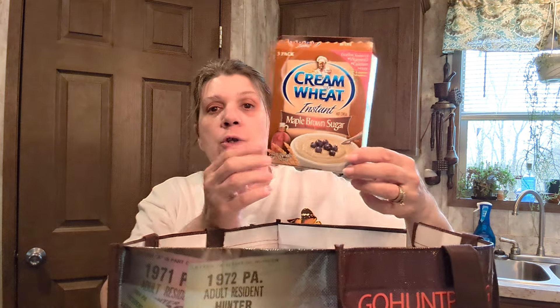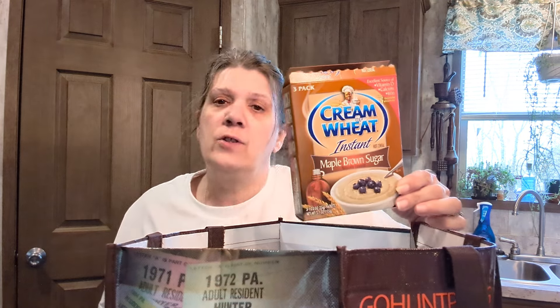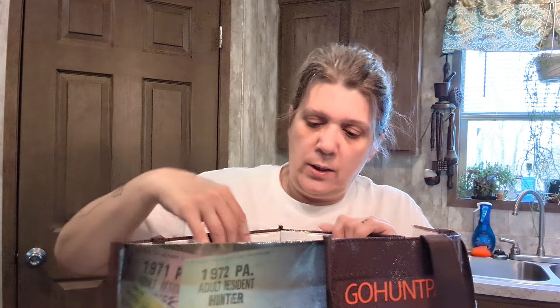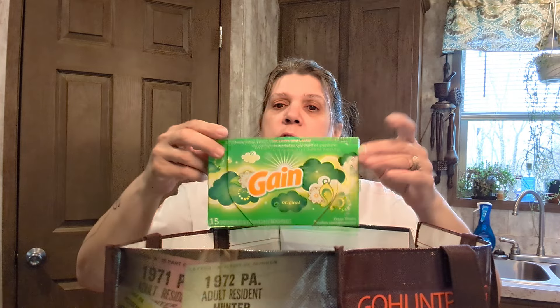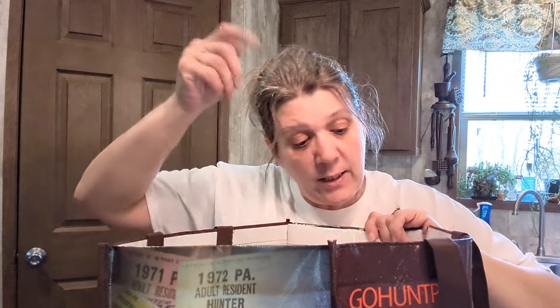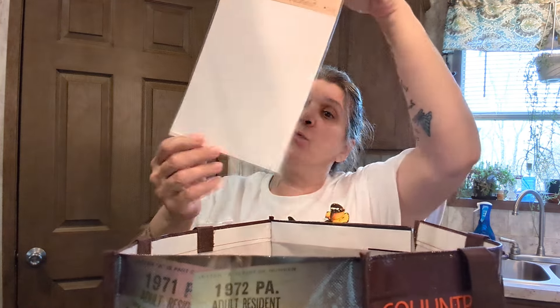Maple Brown Sugar Cream of Wheat — I love this stuff. Will I get it again? Oh yeah, absolutely, it's on my list. All of this stuff is a repurchase. Gain fabric sheets — you get 15 in there. This one was Original scent — I knew that because of the green packaging.